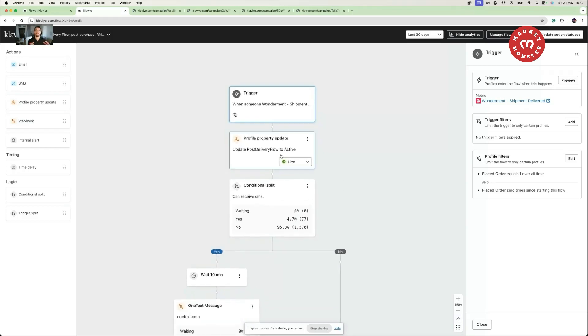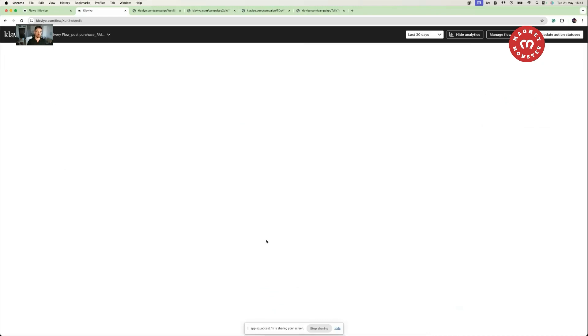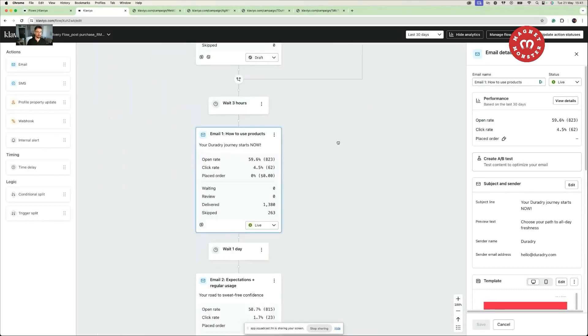Secondly, make sure this post-purchase flow excludes people from your regular campaigns. If you email people on a regular basis while they're also receiving post-purchase flow emails, you're diluting the goal of this flow — which is retention, educating the customer, and making sure they know how to use the product. Create a profile property and update everyone who goes through this flow, so you can later exclude them. The first email in this flow is how to use the product, sent one day after the order has been delivered.